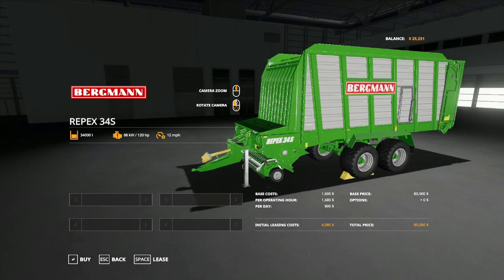Next on the list is Bergmann, founded by Ludwig Bergmann in 1896 in Goldenstedt, Germany, where they still reside. These guys do tipper trailers, forage wagons, and manure spreaders.